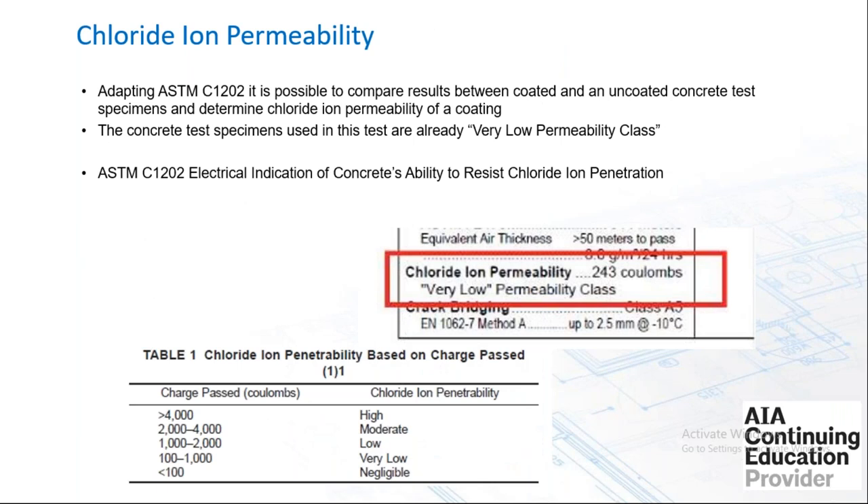Chloride ion permeability testing under ASTM C1202 is somewhat of a red herring, because the test is conducted on concrete — and concrete already has a very low chloride ion permeability. A manufacturer claiming a low permeability class really just means the concrete was doing its job anyway without the coating.